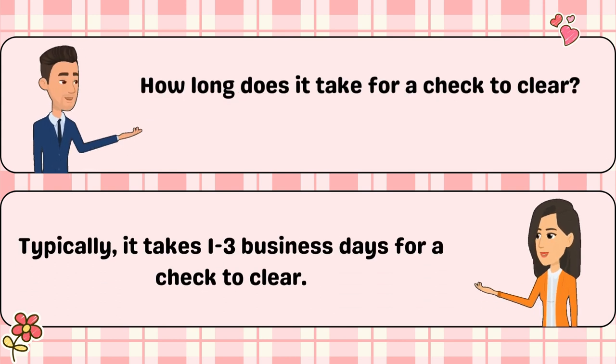How long does it take for a check to clear? Typically, it takes one to three business days for a check to clear.